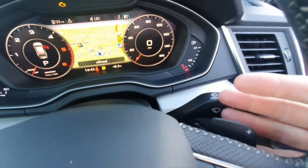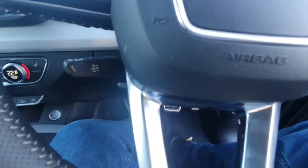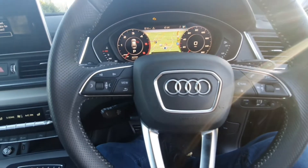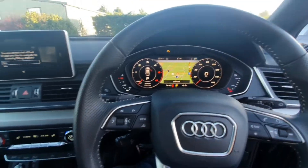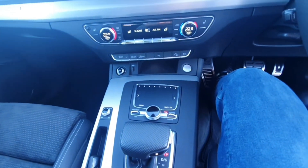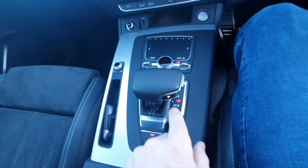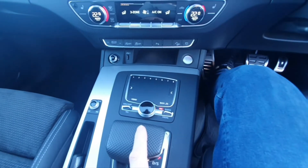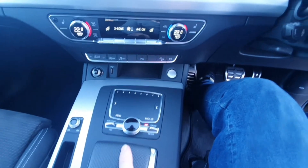On the steering wheel you've got flappy paddles both sides for the gearbox if you want to change it manually. That's your cruise control and speed limiter. You've obviously got all the functionality for the stereo, hands-free, all that kind of business, plus all the wiper controls. We've got the auto stop-start function and the full S-tronic gearbox which you can flick over to manual with plus and minus — but you might as well just leave it in automatic.